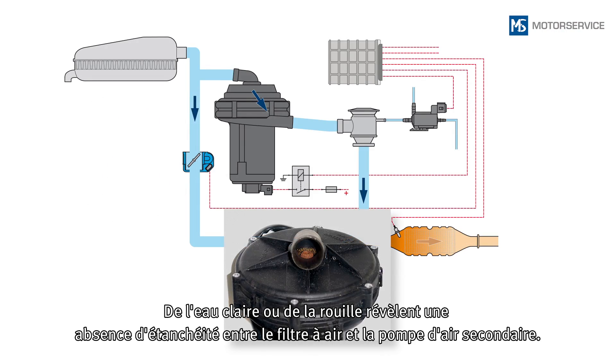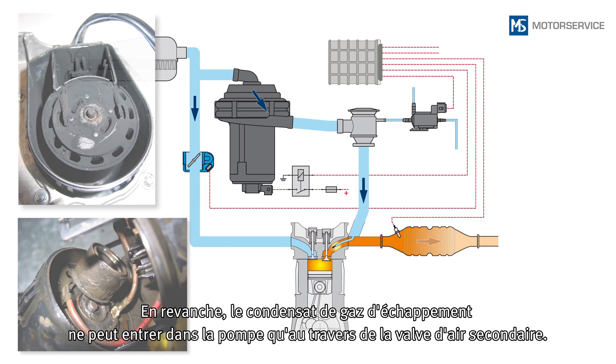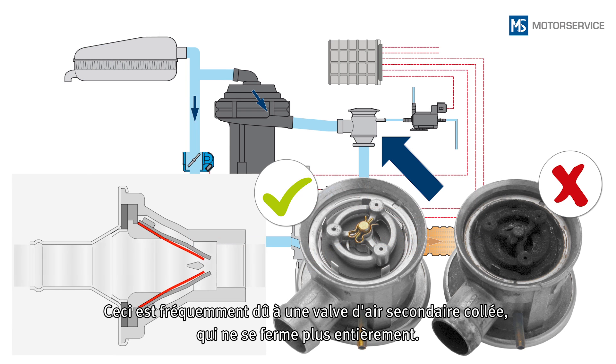Clear water or rust signal a leakage between the air filter and secondary air pump. However, exhaust gas condensate can only enter the pump through the secondary air valve. In many cases, this is caused by the secondary air valve becoming stuck and not closing properly anymore.